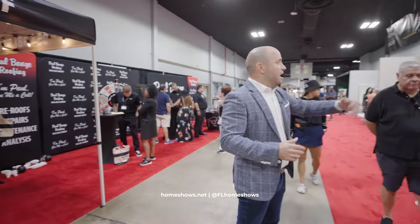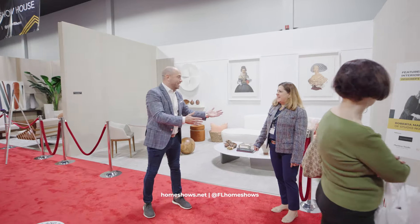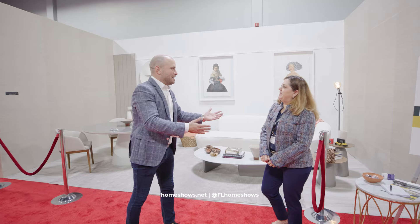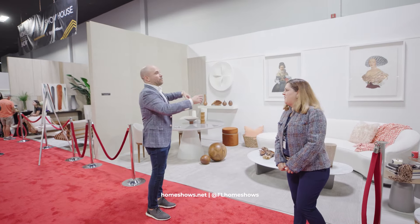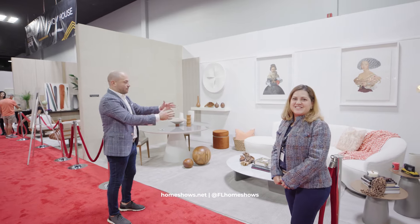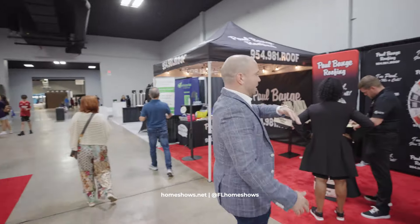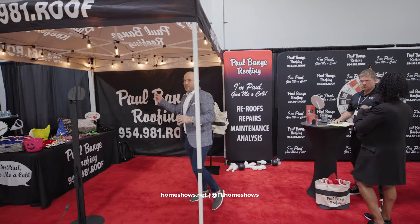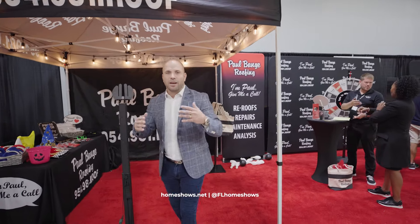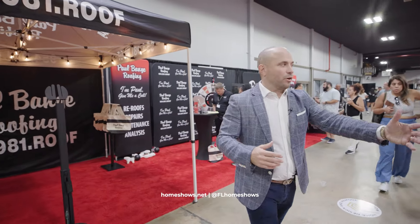Over here we have Roberta — her design came out absolutely amazing. She's been a part of the show for at least 10 years or more, from the wallpaper to the art to the furnishings. This is where style comes together. Also, companies like Paul Baines Roofing — they are one of the largest roofing companies in the state of Florida. They're here to answer your questions and show you what you need to know when you're improving your roof. Natural wood floors right here — all different types of products from synthetic to natural, showing you all the different colors. You can touch and feel. The product itself is truly stunning.